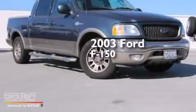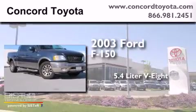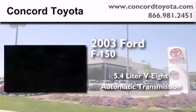This is a 2003 Ford F-150. It features a 5.4-liter eight-cylinder engine and an automatic transmission.